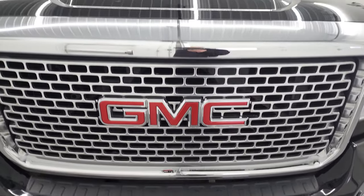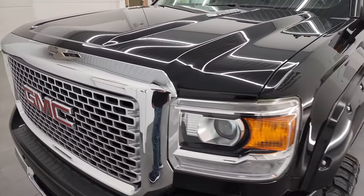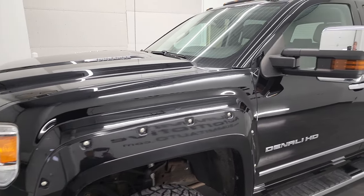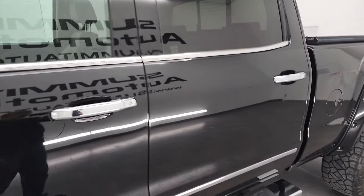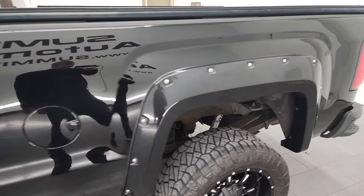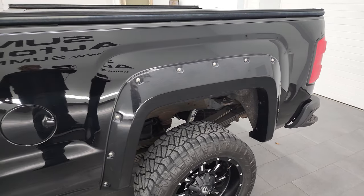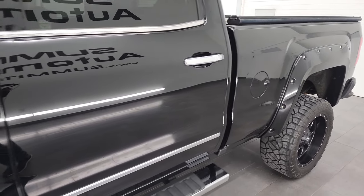We're going to go all the way around in this video — inside, underneath, start it up, and take a look under the hood. Onyx Black is the color, and we shoot all of our videos in 4K, so if you have HD capabilities on your computer, tablet, smartphone, or television, I highly recommend turning them on right now because it is your best way to check out the quality, condition, options, and cleanliness of the vehicle before seeing it in person.